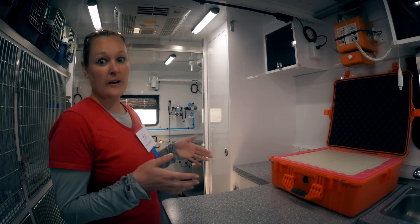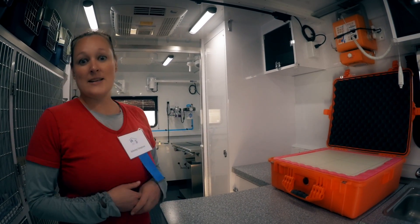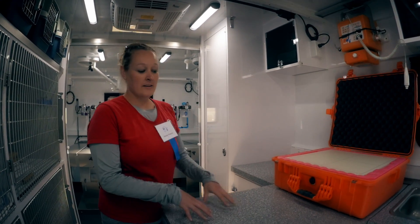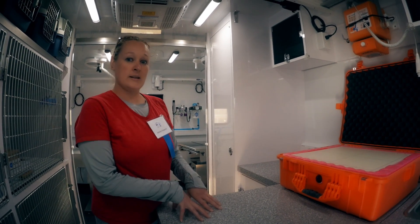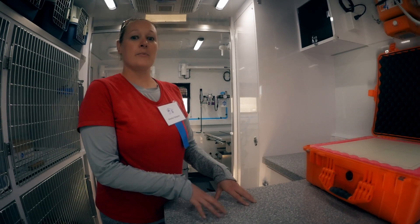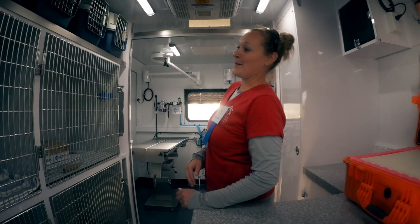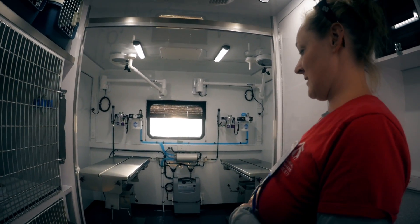We'll be able to take an x-ray and it will immediately pop up so we can see what might be going on with that particular animal. We also have what's called a wet table, so for any procedure that needs water or might be a little messy, we can do that here. We can take this top off as needed.